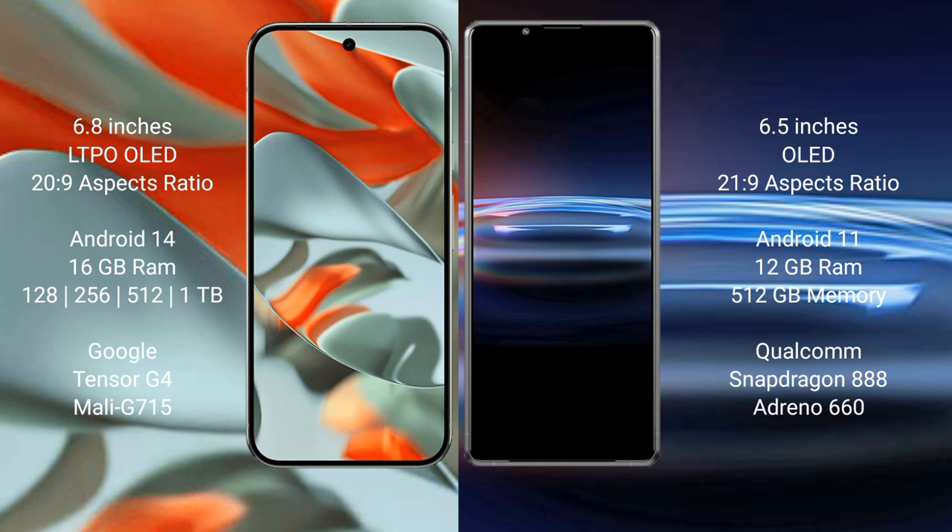The Google Pixel 9 Pro XL runs on the Android 14 operating system. The Sony Xperia Pro 1 runs on the Android 11 operating system.